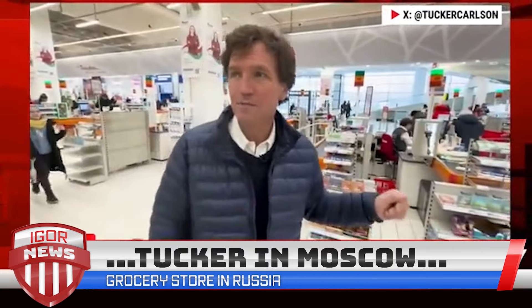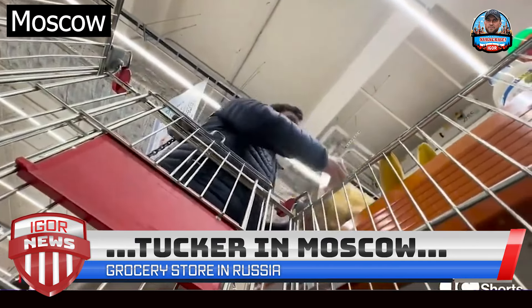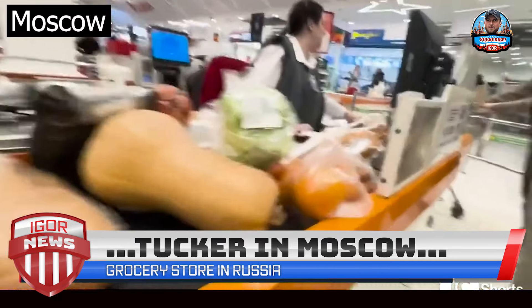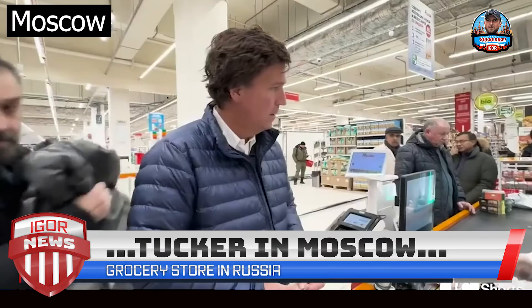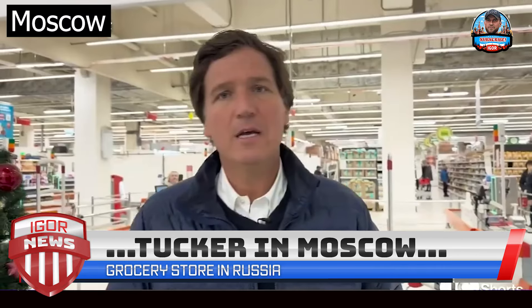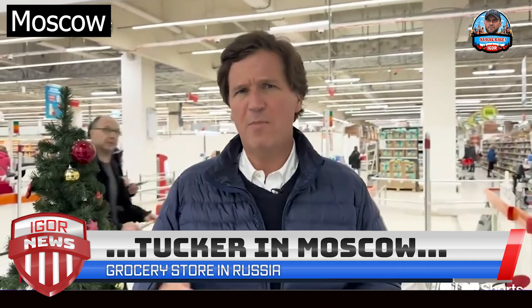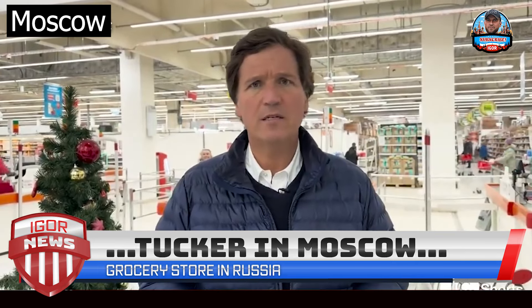We're going to try and buy what a family of four would buy every week — see what the selection is and what it costs. Russia is famous for its bread, which is one thing I can assess pretty well. The low-carb lifestyle has not swept Russia, thank heaven, because look at that — it's fresh too. Unicorn and mini mills.